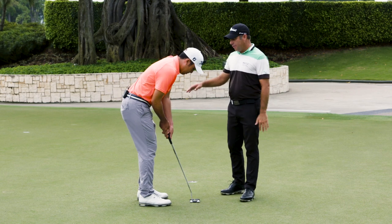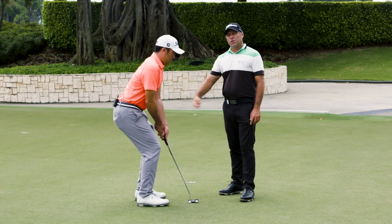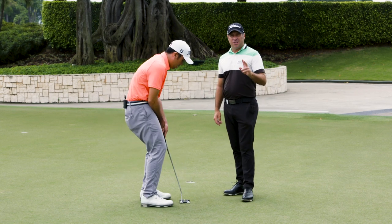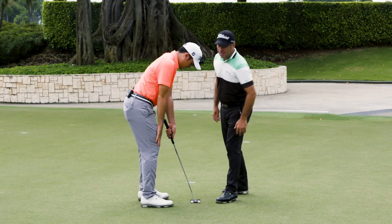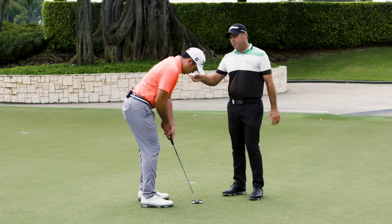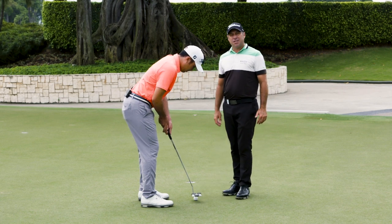Number 6: set up. Many times we've seen amateur partners bent over too much, or standing too tall, or standing too far away from the ball or too close to it. A couple of tips: right hand goes on the knee — that gives you your correct height. Then drop a ball from the left eye, which gives you the correct distance from the ball.